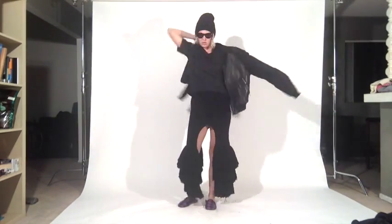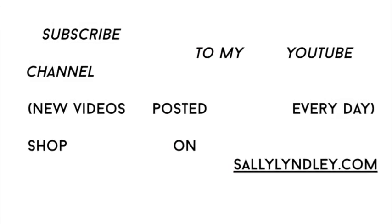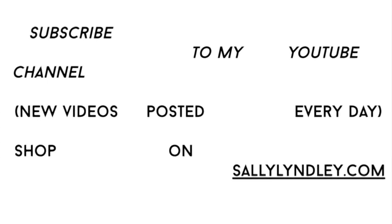And then one more look with my bomber jacket from Carven. I love the toughness of this with the slippers, so that's a special version. I'll see you guys in the next episode — check you later!